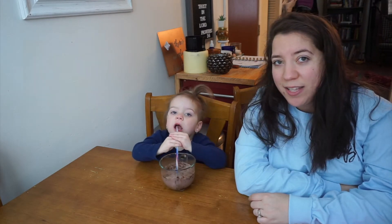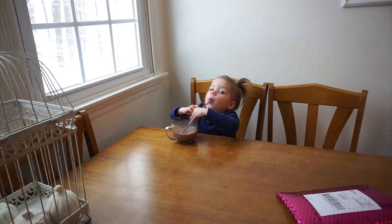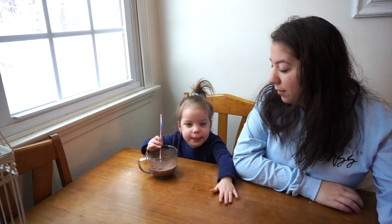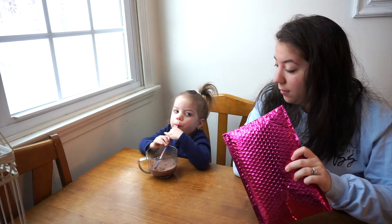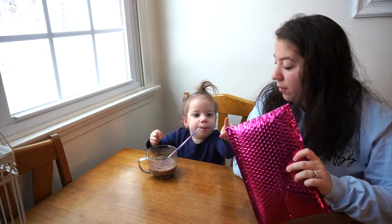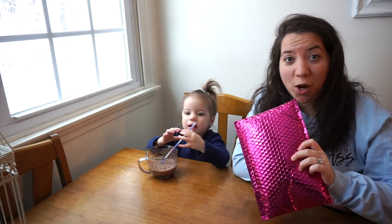I don't know if I still like this angle so I'm gonna change it real quick. All right, so what are we doing today? We're gonna open it, huh? We're gonna open it.